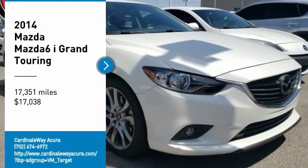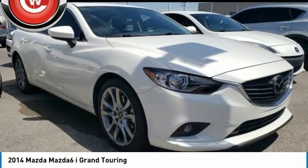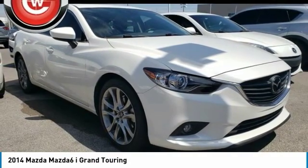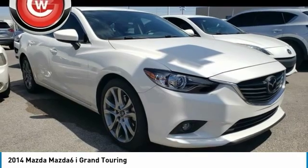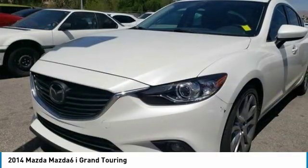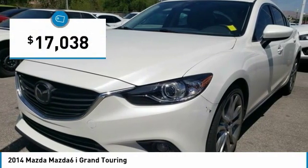Stop by and take a look at the 2014 Mazda 6. Exceptionally stylish and fun to drive, the Mazda 6 has quality, dependability, and reliability at the heart of its design. This acclaimed sports sedan appeals to your senses and your wallet and is priced below $20,000.